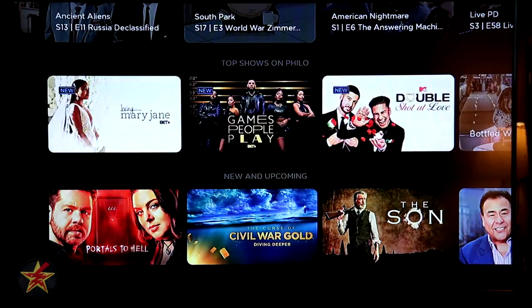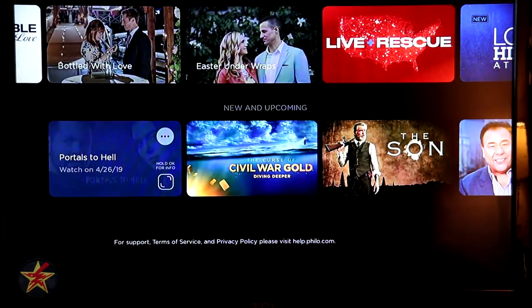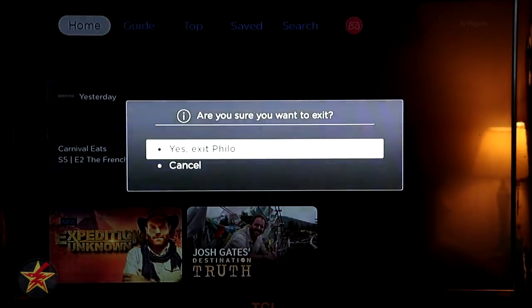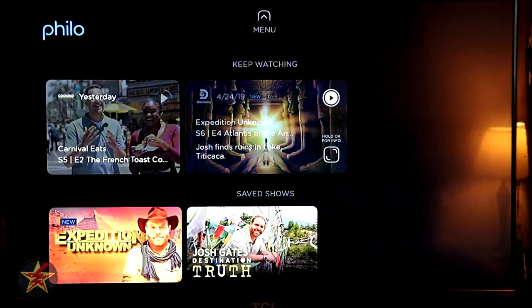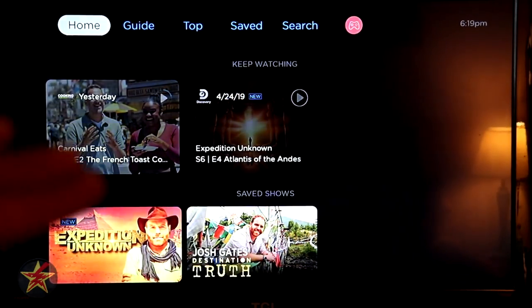Coming down further we have Top Shows on Philo, and we can just scroll through that. Down one more time is New and Upcoming. Pressing down on the Roku remote does not bring me back up to the top — you have to scroll all the way back up. You cannot press the back button because if you do, you get a prompt trying to get you to leave Philo. Pressing up, though, will bring you to another menu page.